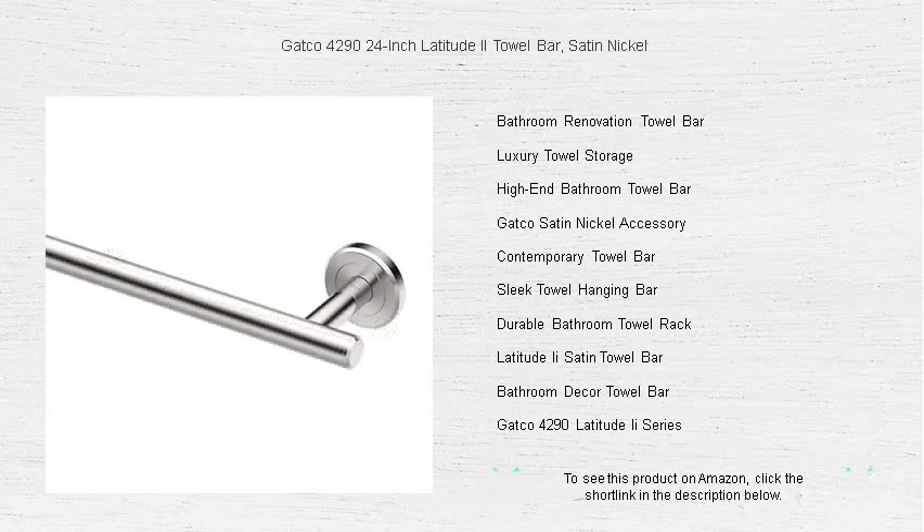It's not just an accessory, it's a centerpiece that defines elegance. Order now and bring the essence of refined simplicity to your home today.